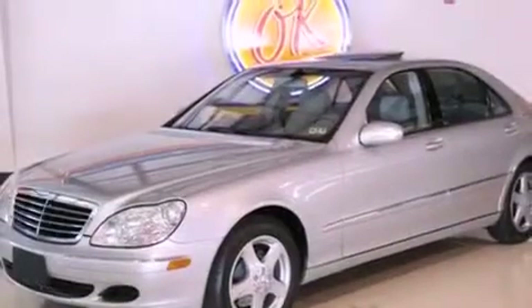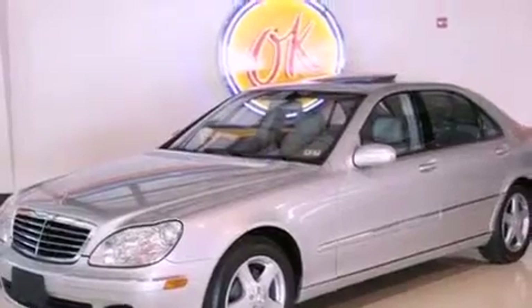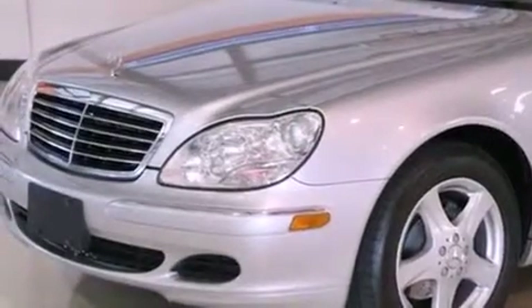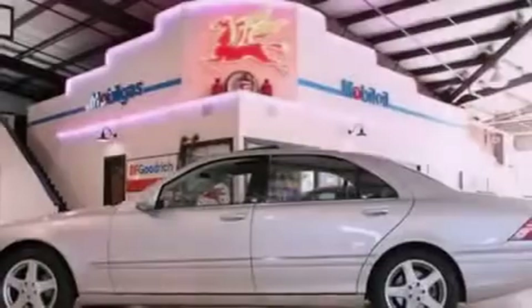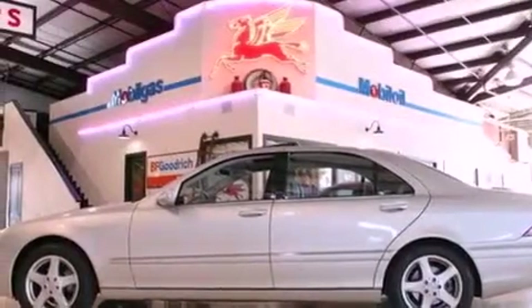Its top features include a sunroof, dual power seats, heated side view mirrors, a premium sound system, a security system, fog lamps, a low tire pressure indicator, a traction control system, air conditioning with automatic climate control, and a navigation system.